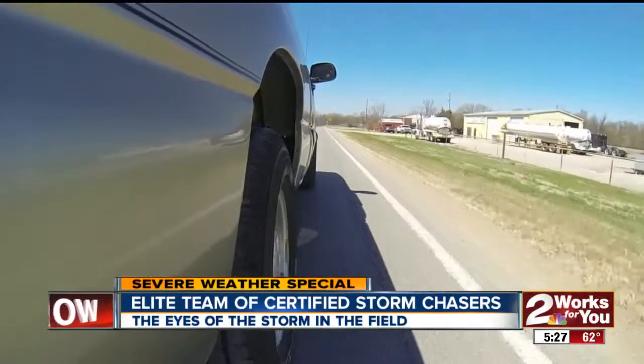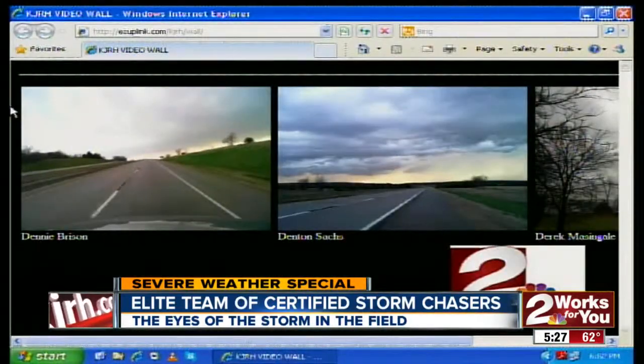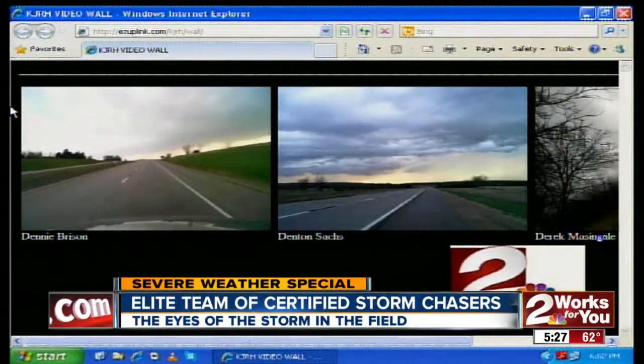People rely on us — small communities, large communities. They rely on TV. They rely on us being out in the field. They rely on the information to see if they need to go to shelter.